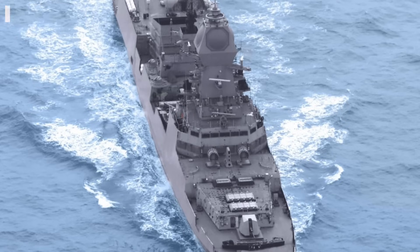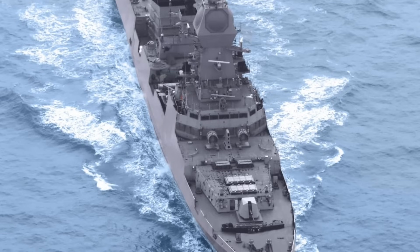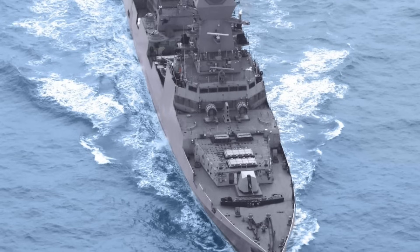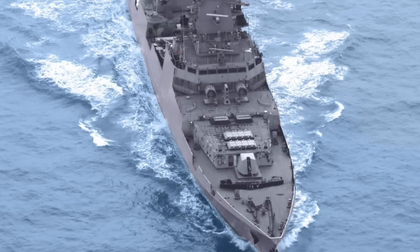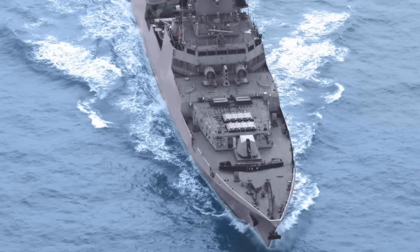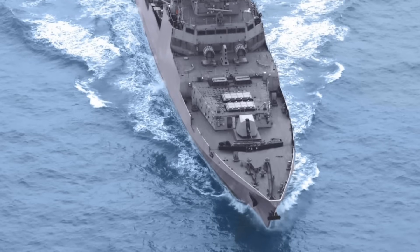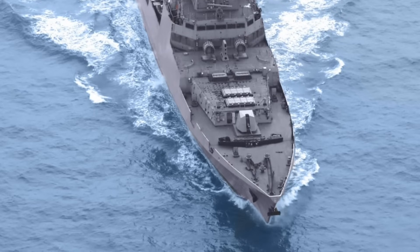The main gun is the OTO Melara 76 mm, which has a high rate of fire and multiple ammunition types, making it capable of short-range anti-missile point defense, anti-aircraft, anti-surface, and ground support roles. The main ASW weapon consists of two twin 533 mm torpedo tubes firing heavyweight torpedoes with a range up to 40 km (25 miles), complemented by the RBU-6000 rocket launching system. ASW helicopters also provide additional anti-submarine capability beyond the horizon.